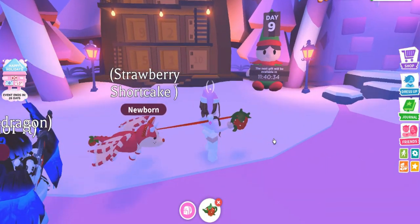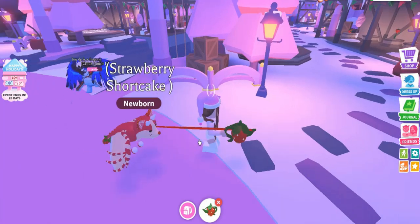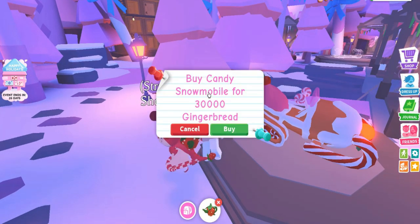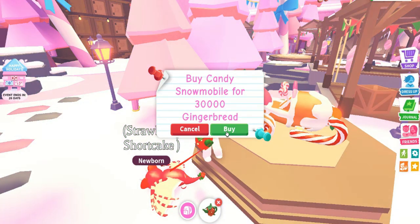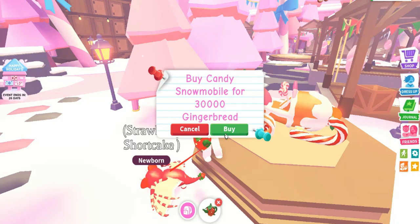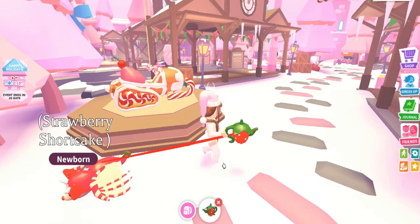Someone just tried to trade me — sorry, my pet is not for trade! I was literally about to buy something and got interrupted. Let's just go ahead and buy the candy snowmobile for 30,000 gingerbread. Let me do some mental math — I'll have 22,652 gingerbread left. Sure, let's do it! Purchase successful — the candy snow bottle is now in my inventory. Let's go ride our pet!